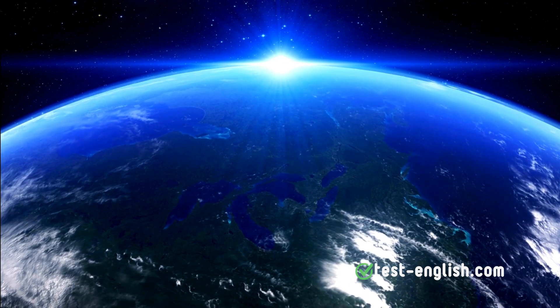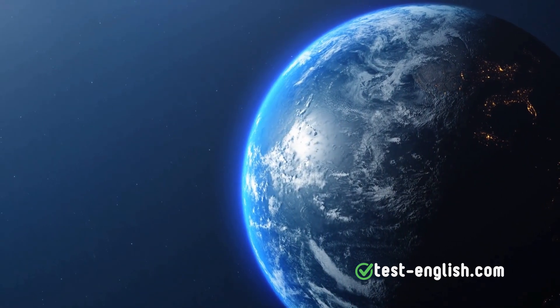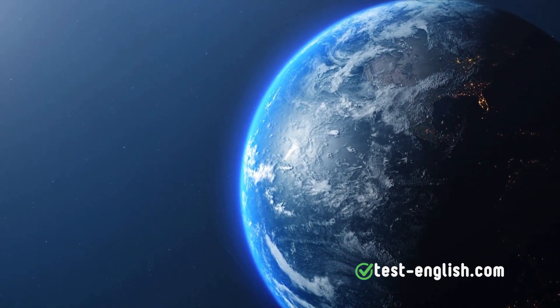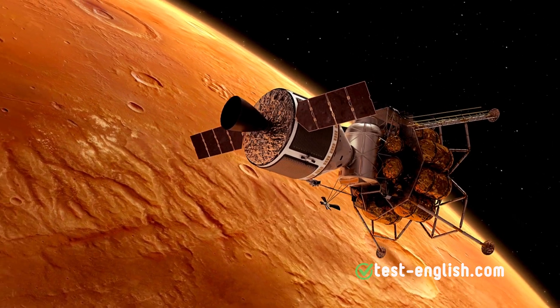Earth, our home, is the third planet from the Sun and the only planet known to support life. About 71% of Earth's surface is covered by water, making it appear blue from space. In contrast, Mars, the fourth planet, is often called the Red Planet.